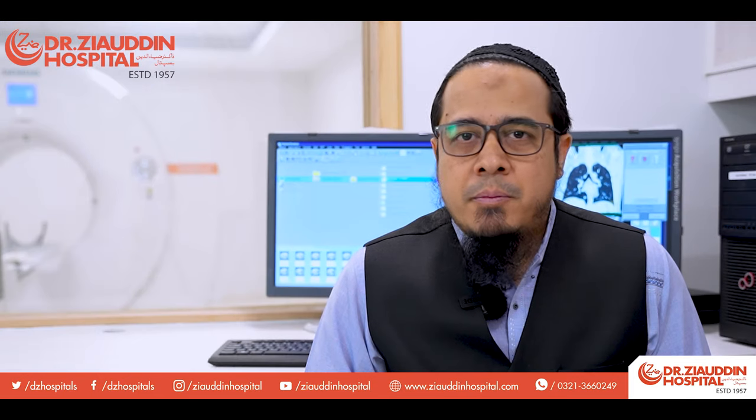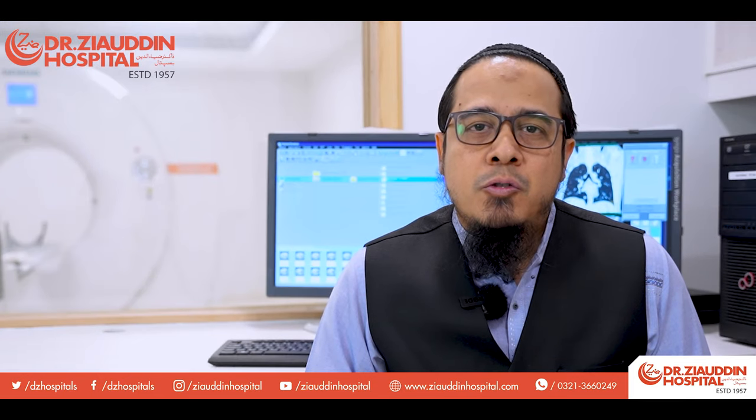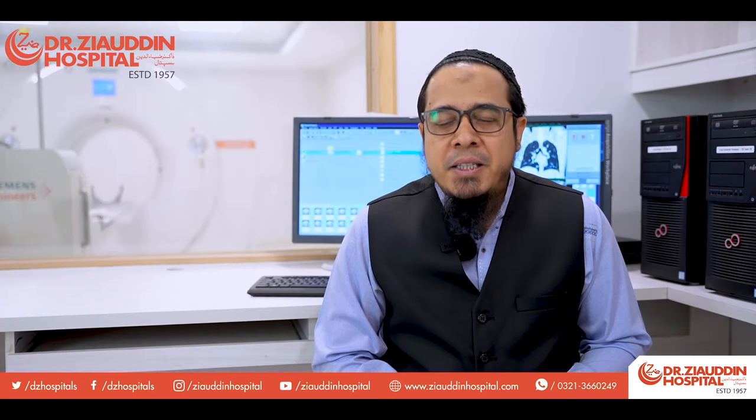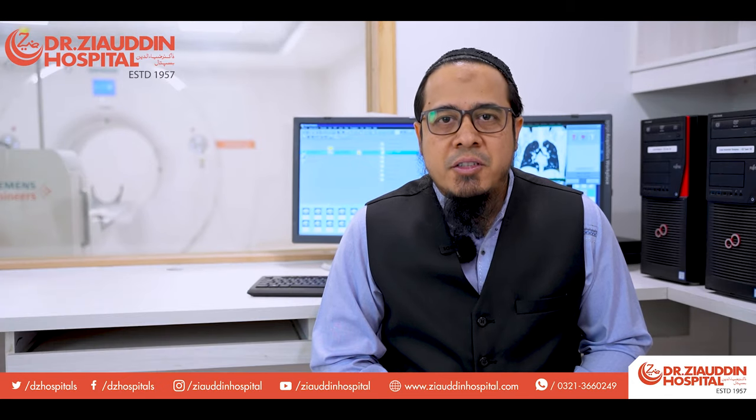I am very pleased that this new machine has been installed at Ziauddin Hospital, as it completes our portfolio for cancer treatment.